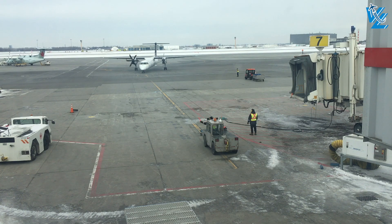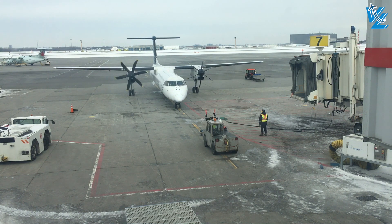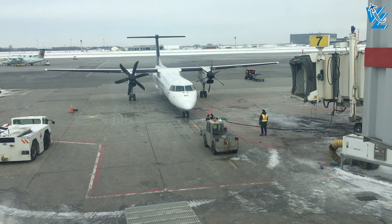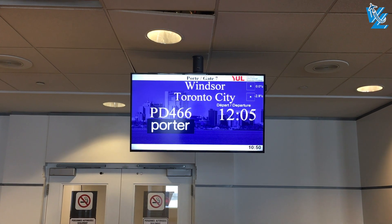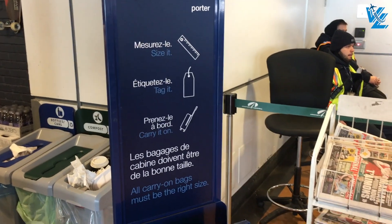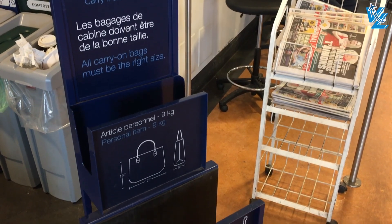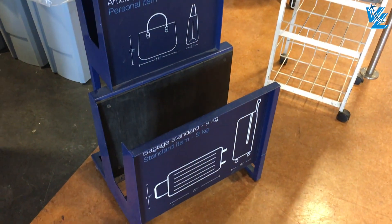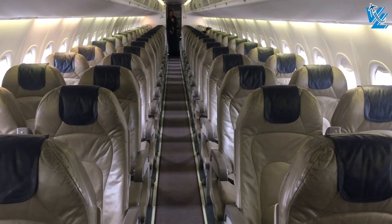Porter have a very simple fleet. They operate 29 aircraft in total and they're all the De Havilland Canada Dash 8 Q400. The Dash 8 we're flying on today was delivered to Porter in September of 2009 and on the date of flying it was just over 10 years old. Porter allows two pieces of carry-on luggage — one personal item and a small carry-on suitcase. However, if you've booked a basic economy ticket, you're only allowed a personal item. Surprisingly, without delay, we left Montreal for Toronto.